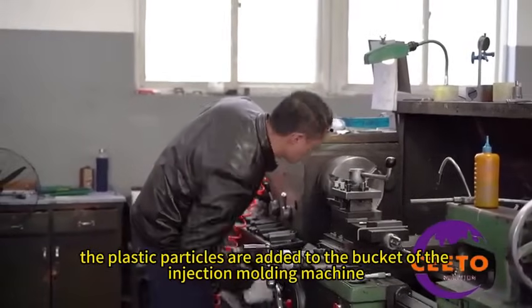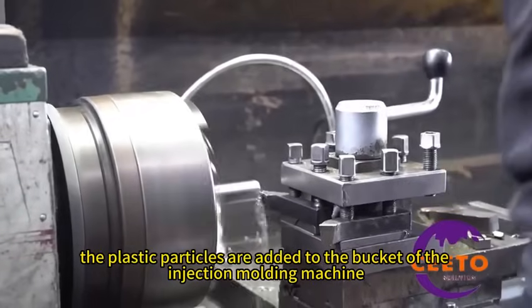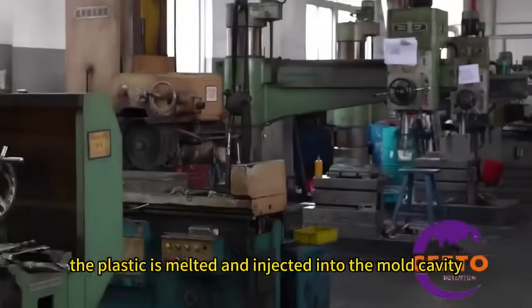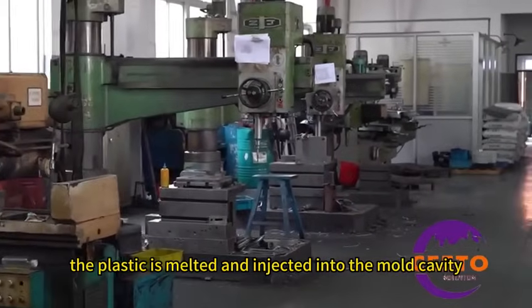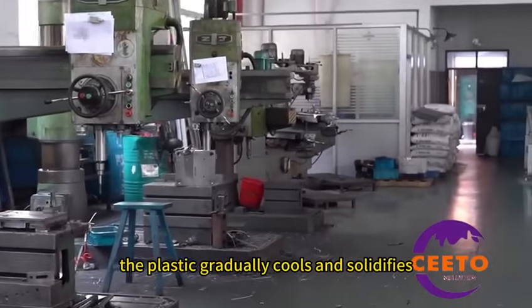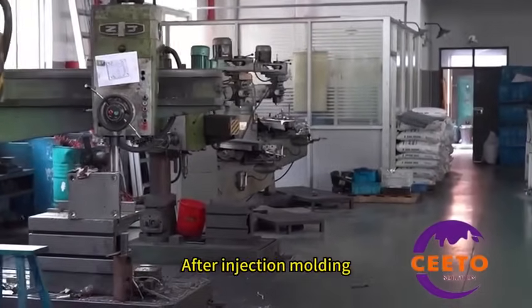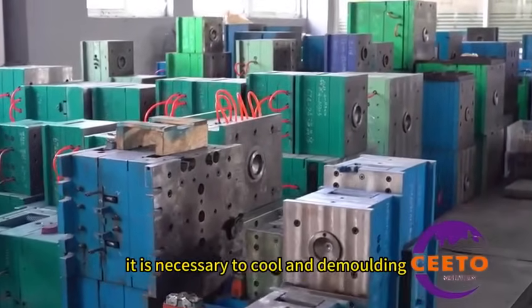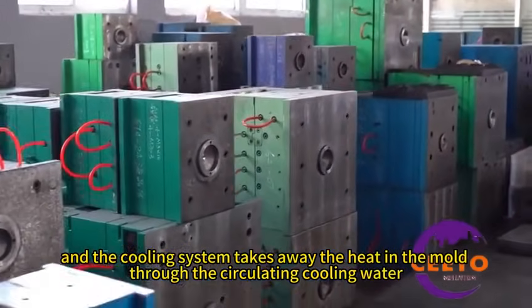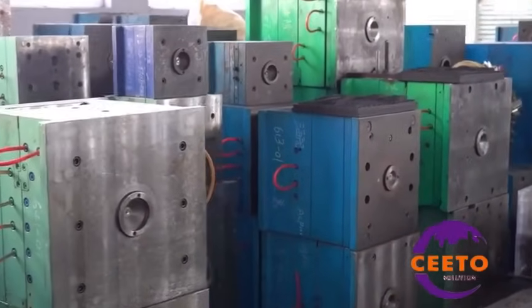First, plastic particles are added to the hopper of the injection molding machine, and then through heating and the push of the screw, the plastic is melted and injected into the mold cavity. In the mold, the plastic gradually cools and solidifies, finally forming the shape of the required product. After injection molding, cooling and demolding are carried out — the cooling system takes away the heat in the mold through circulating cooling water, so that the plastic cools rapidly.